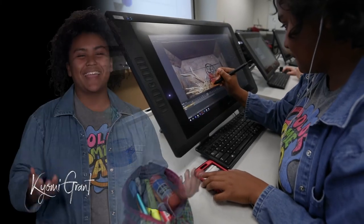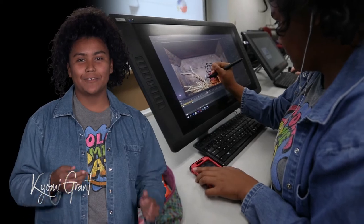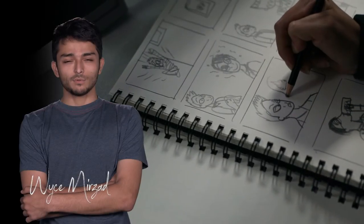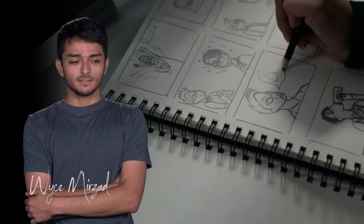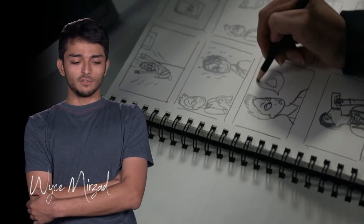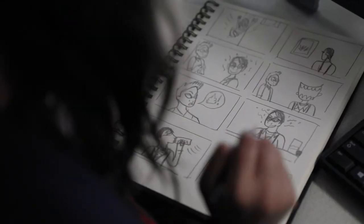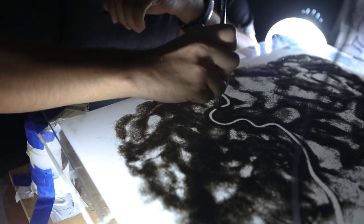I love seeing my animations and characters come to life after I have a finished product in line. I want to be a storyboard artist and I just want to be able to do the best that I can to tell stories in the medium of animation, because it's such a powerful tool for storytelling.